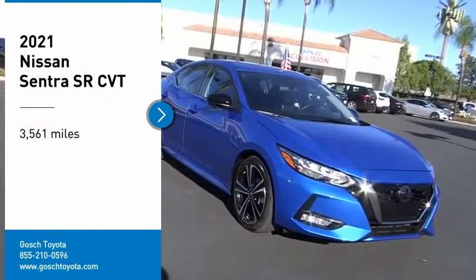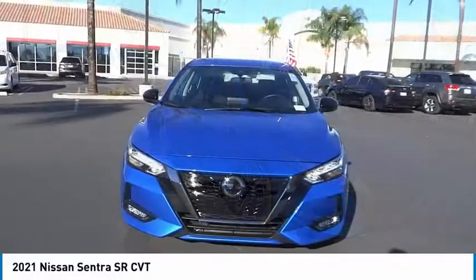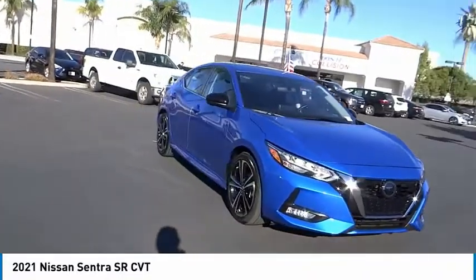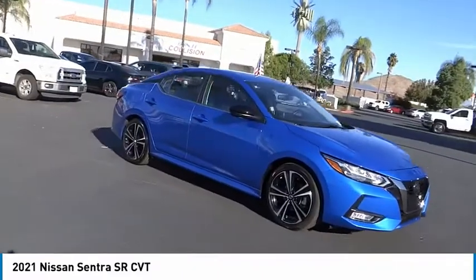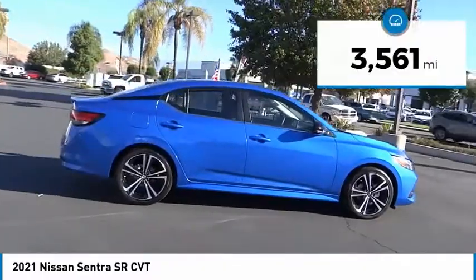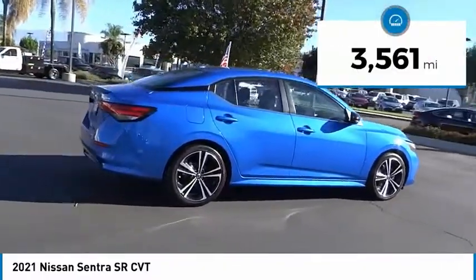We are pleased to show you the 2021 Sentra. With its spacious and versatile interior and stellar fuel efficiency, the Nissan Sentra is the obvious choice for anyone who wants to enjoy a stylish and comfortable ride. This vehicle has less than 4,000 miles.